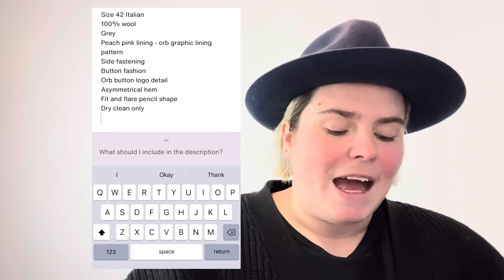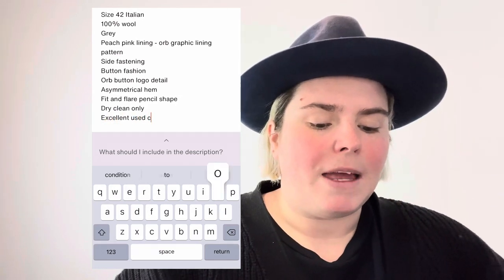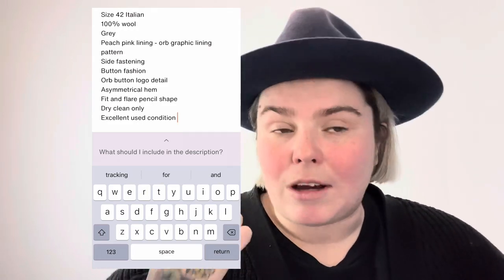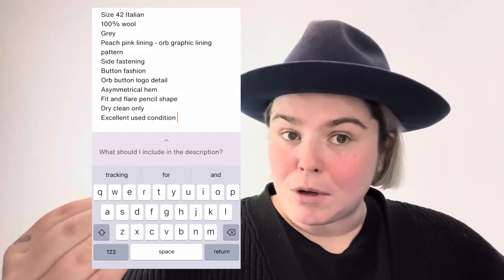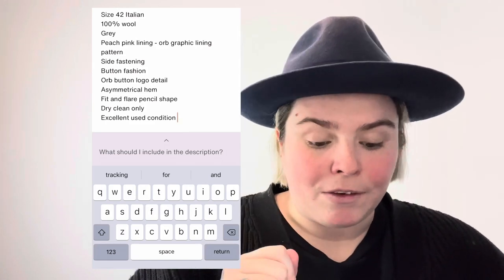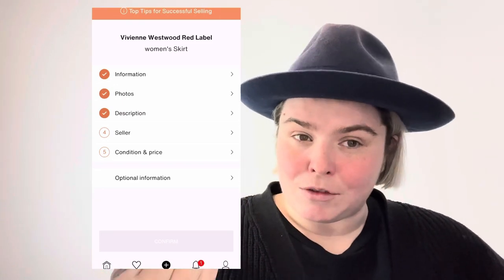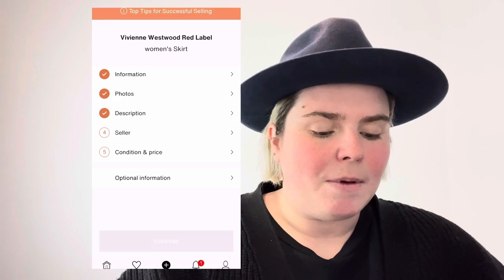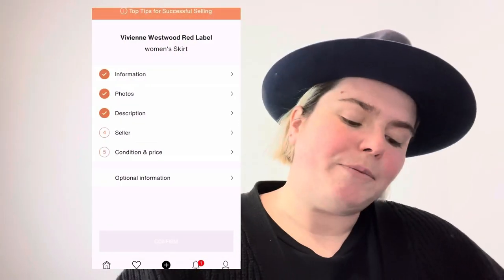If it's dry clean only I add that so people know not to wash and shrink it and try to send it back. I also add what I deem the condition of the piece - in this case excellent used condition. I would also add the seasonal collection, if it was a catwalk show, or any defining features like it was photographed on Naomi Campbell. Anything you think you'd like to hear as a consumer. You can also copy and paste your eBay description if you have one.